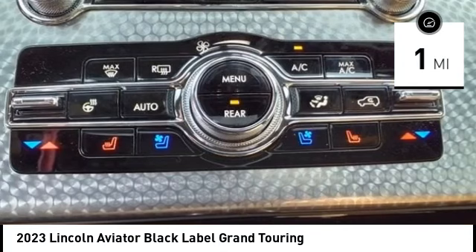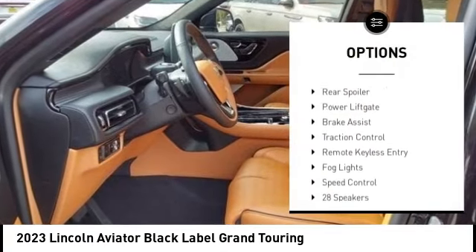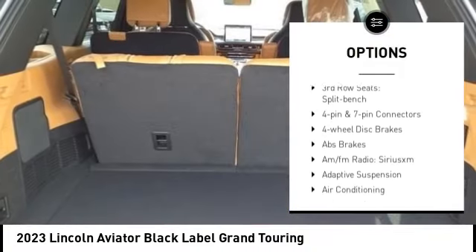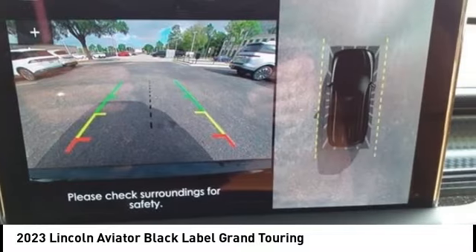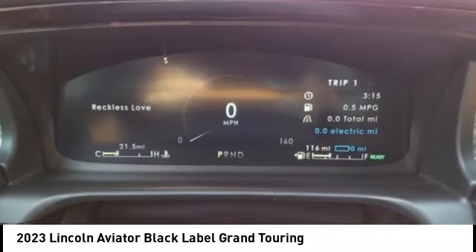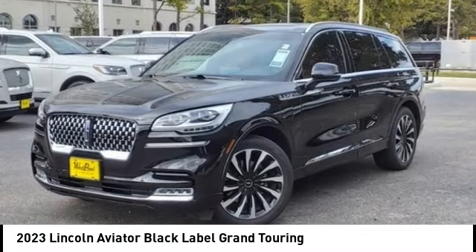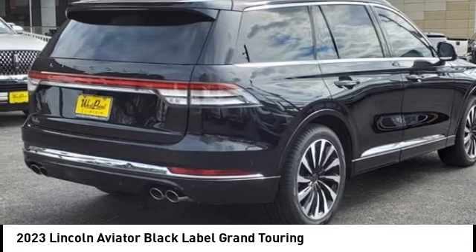Here are some of this vehicle's great options: rain sensing wipers, electronic stability control, alloy wheels, rear spoiler, power lift gate, brake assist, traction control, remote keyless entry, pod lights, and speed control. If affordable style and reliability are what you're looking for, this vehicle couldn't be more perfect. Drive it today.